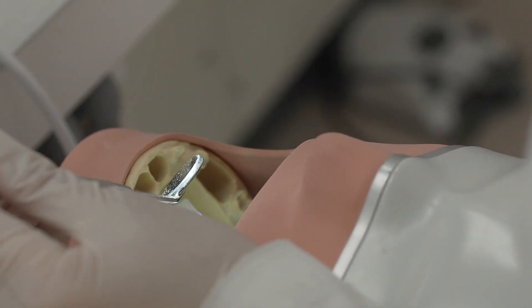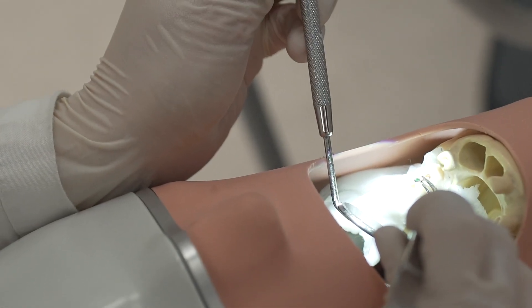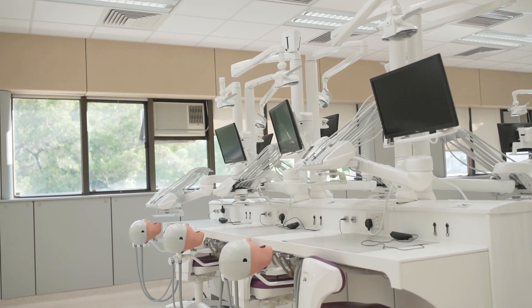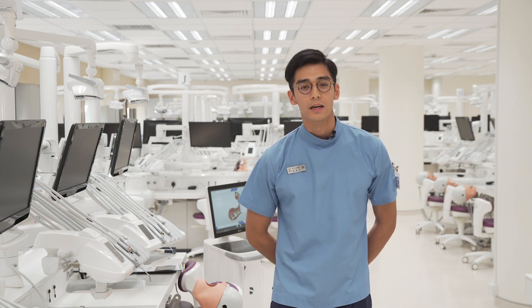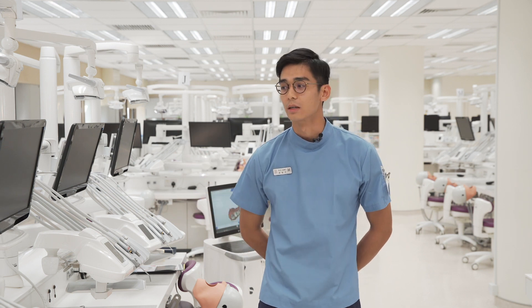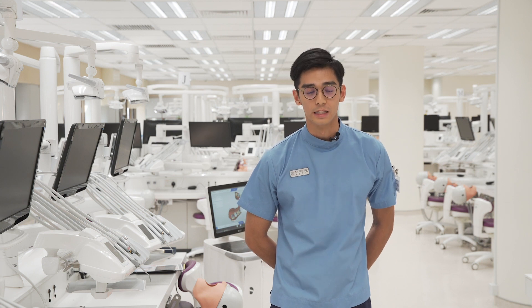Here we practice on the phantom heads, which gives us the opportunity to familiarize ourselves with the procedures and how the hand skills work. We practice on artificial teeth, and with the equipment here — including a handpiece and computers for looking at our x-rays — we can ensure the quality of our work. All of this is done before we actually go to treat patients with different needs.